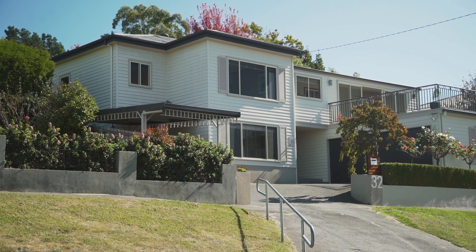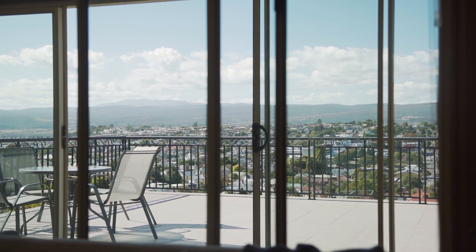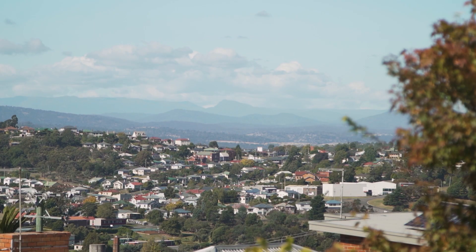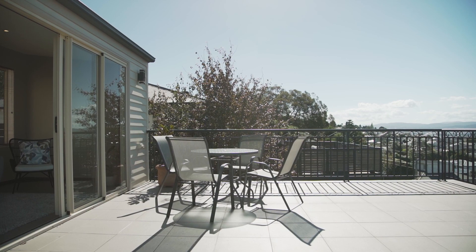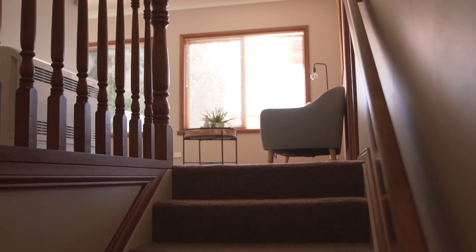Sitting high on the hill in West Launceston, this home is a perfect location if you want to capture beautiful Launceston CBD views and those gorgeous eastern mountains. When they first designed this home, they had two things in mind: capturing that beautiful all-day sun and that outlook.